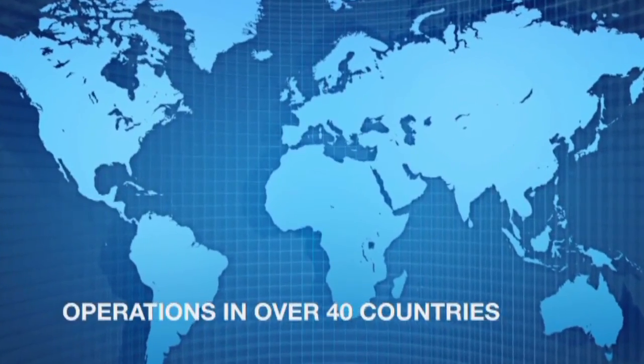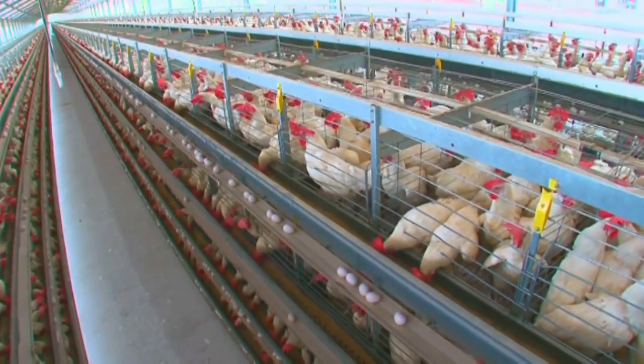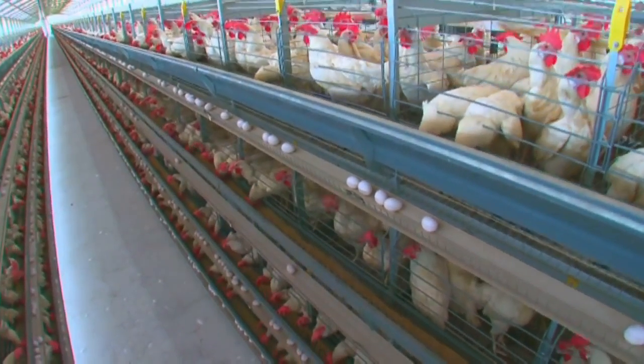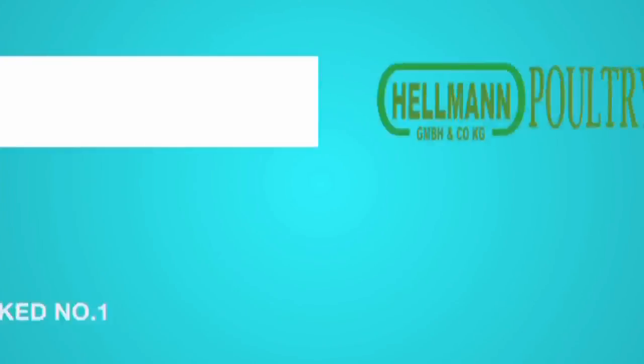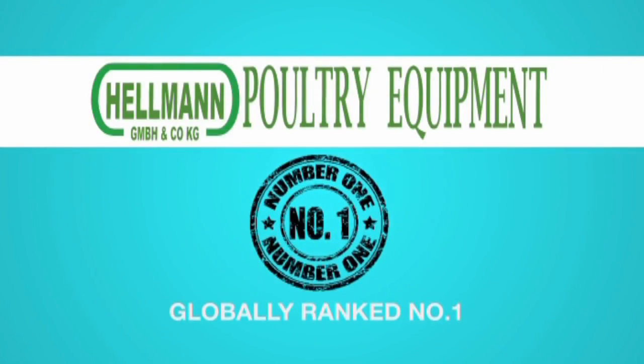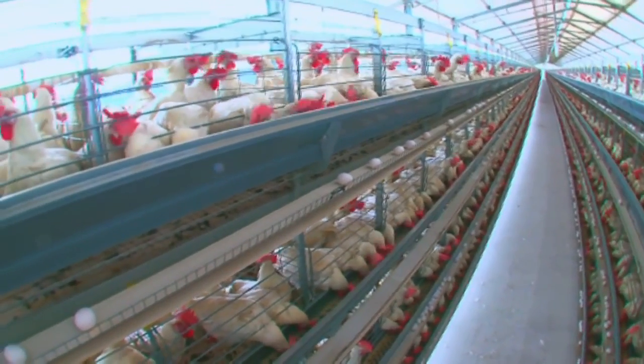With operations in over 40 countries, Hellman specializes in making customized cages to meet the local requirements of a country's climate. Today, Hellman is globally ranked number one in terms of the quality of their products and number three in the turnover of poultry cages.